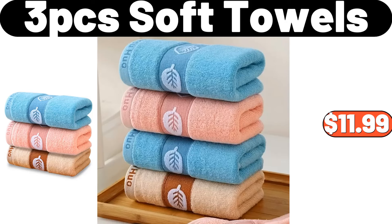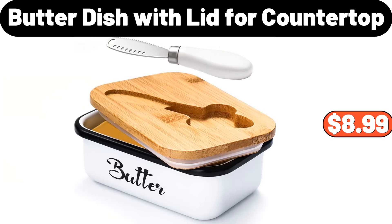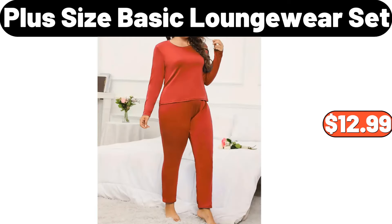3 PCS soft towels, $11.99. 3 PCS hand woven flower basket, $29.99. Butter dish with lid for countertop, $8.99. Wood brass mug tree, $9.95. Plus size basic loungewear set, $12.99.